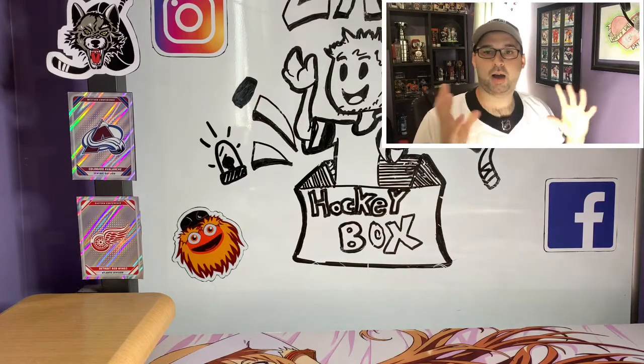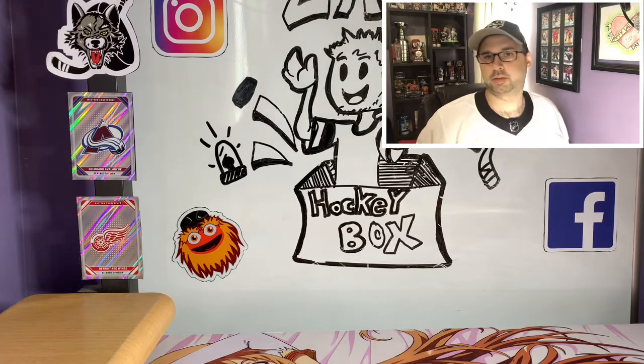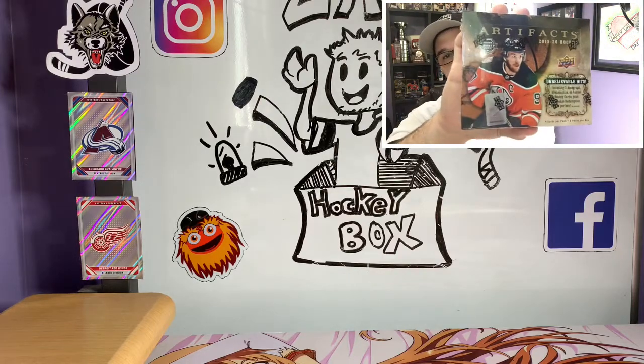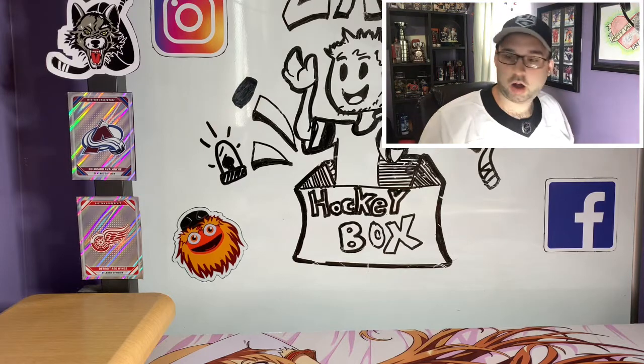What's up guys, this is Zach from Zach's Hockey Box and today we're opening up for the first time on the channel — a little late to the party, but we've opened up a couple packs of it — 2019-20 Artifacts. We're gonna open up the whole box today; we got it in a big old haul of cards.